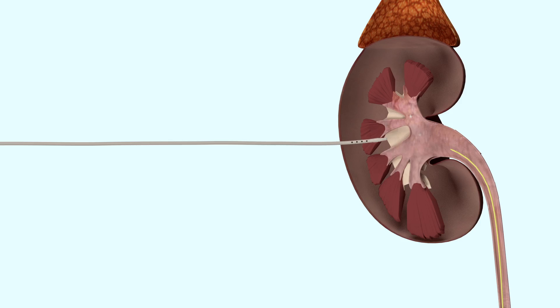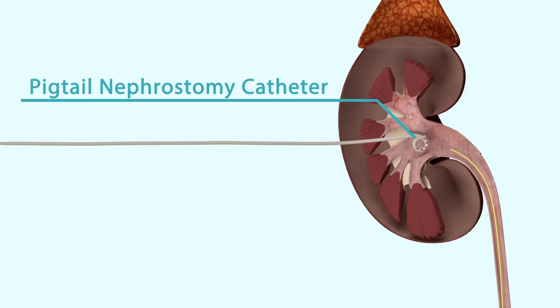A nephrostomy tube is left in the kidney to provide temporary drainage of urine. This tube will be removed before discharge from hospital. More specific and detailed written information can be found on my website.